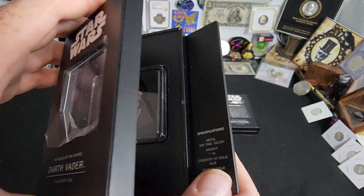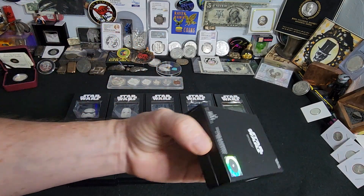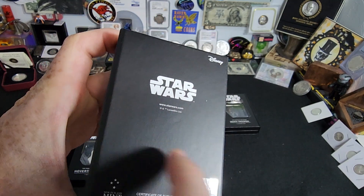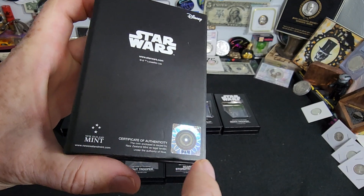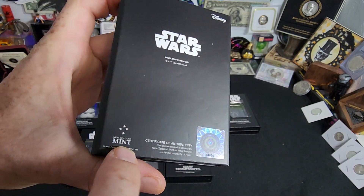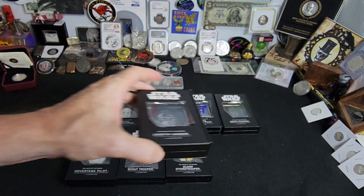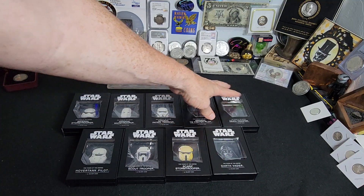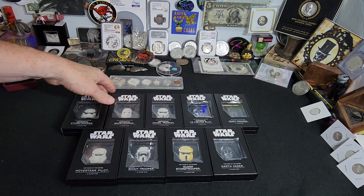This is a pretty neat set. I figured you guys would enjoy seeing it, and it's one of those things that if you see it, you might want to get your hands on it. It comes in this box here to show that it's authentic — you've got the Disney in the corner, the hologram, the New Zealand Mint and whatnot. Just a really, really cool series, and something that I was very stoked to be able to trade with Rich. I will end up keeping this in my deep stack for sure.